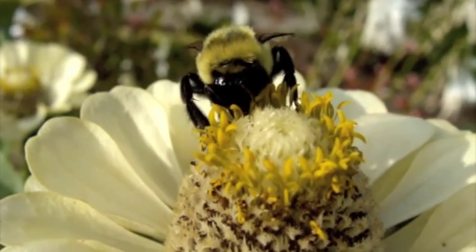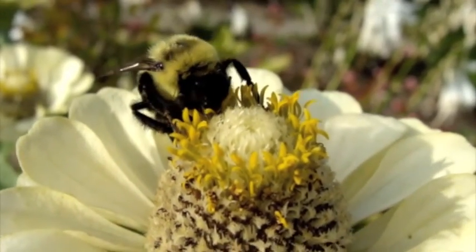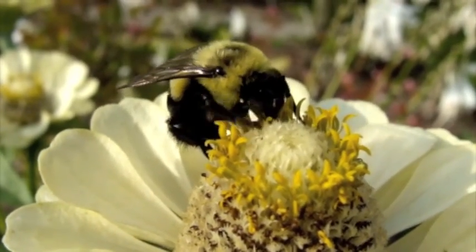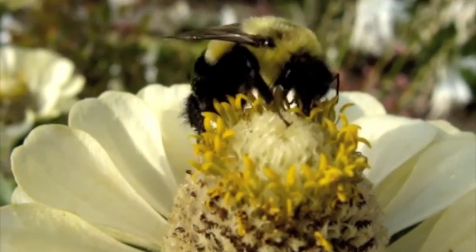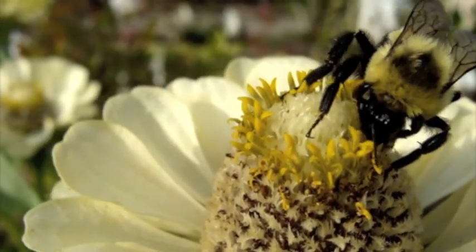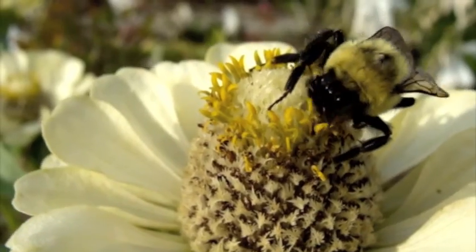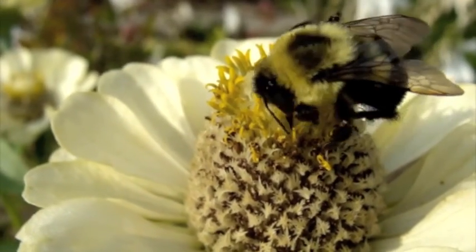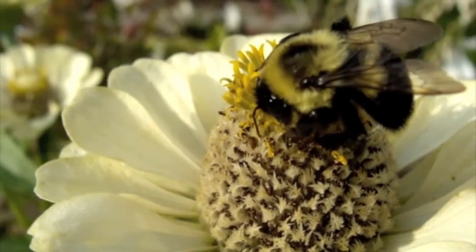Another flower foraging behavior bumblebees and honeybees have developed is called the proboscis extension reflex. What this does is it causes the bee's proboscis to extend automatically when its antennae touch a sugar-based solution. So in this case, its antennae touch the nectar in the flower, which stimulates the bee's proboscis, allowing it to draw in nectar for consumption.